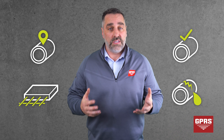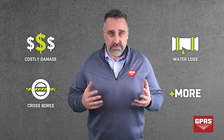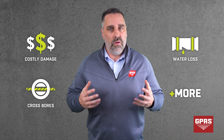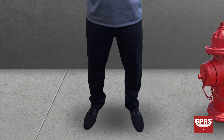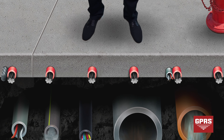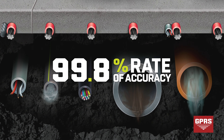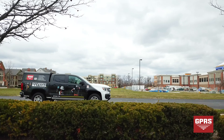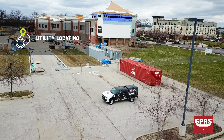Ground Penetrating Radar Systems provides four primary services: utility locating, concrete imaging, video pipe inspection, and leak detection. Our services are centered around keeping people safe by preventing subsurface damage. We prevent costly and dangerous utility strikes, crossbores, water loss, and more. We know that what's underneath matters, which is how we've achieved a greater than 99.8% scanning accuracy.